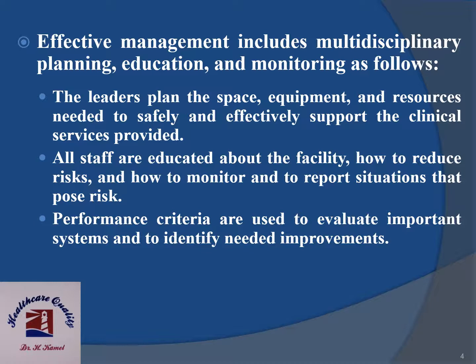Effective management includes multidisciplinary planning, education and monitoring. The leaders plan the space, equipment and resources needed to safely and effectively support the clinical services provided. All staff are educated about the facility, how to reduce risks, and how to monitor and report situations that pose risk. Performance criteria are used to evaluate important systems and identify needed improvements.